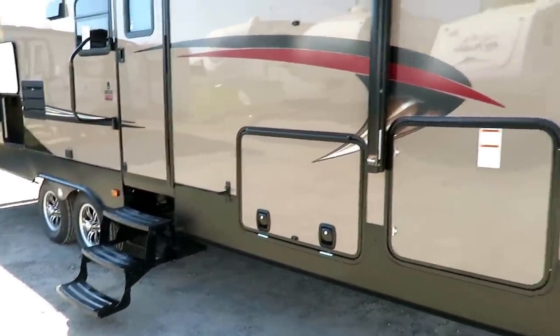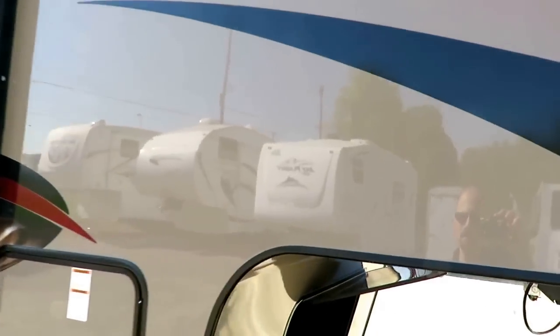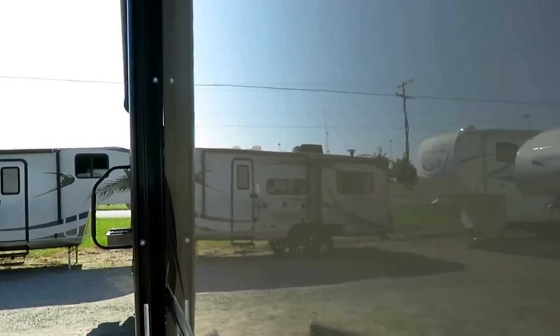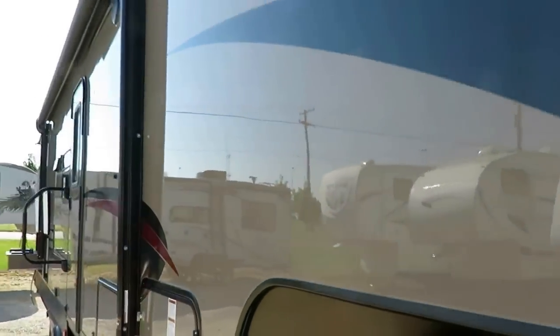You can see the reflection of my head here in the fiberglass because this isn't just a high-gloss finish. This is a true T60 gel coat, truly gel-coated fiberglass.